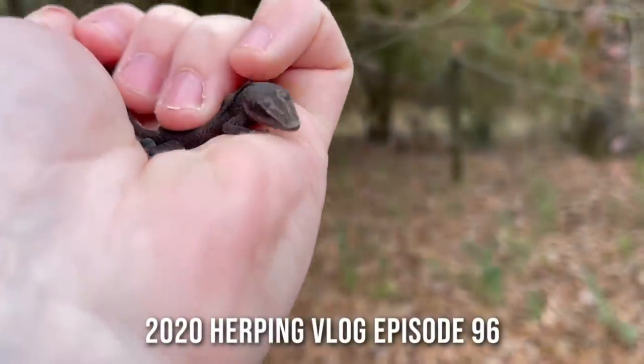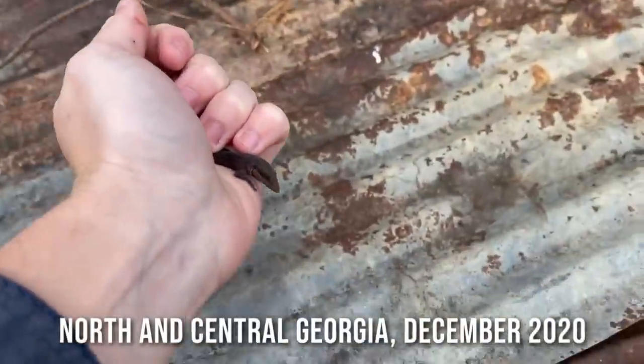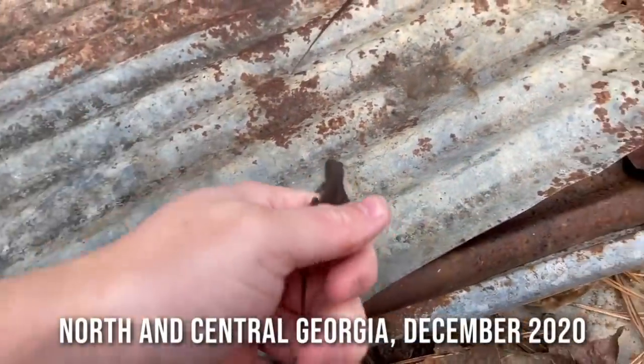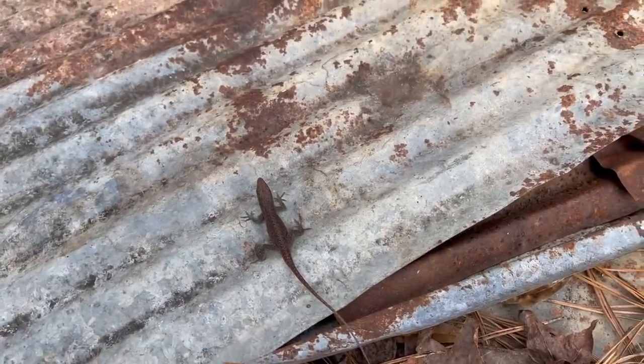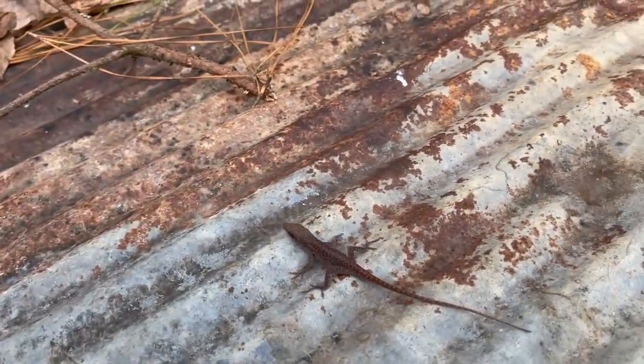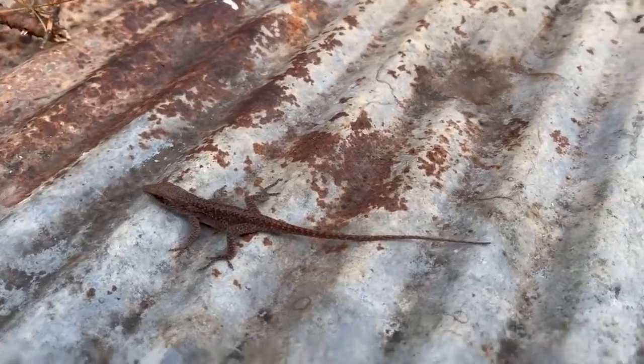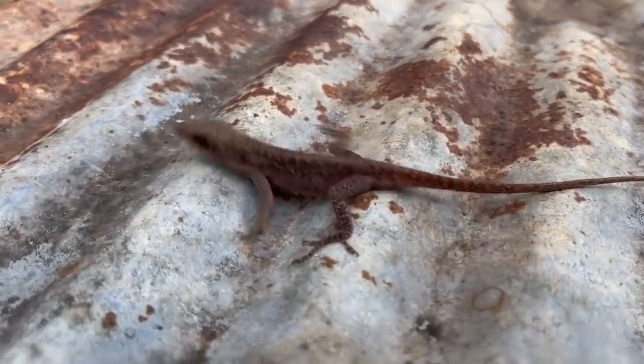Hello everyone, welcome to December. I believe this might end up being the first video I put out this month. It's been cold so far - I just got back from Louisiana a few days ago. I decided to walk around here at the house for a little bit just to get out. Today is actually fairly warm; the high is around 62, so it's not cold, it's pleasant out.